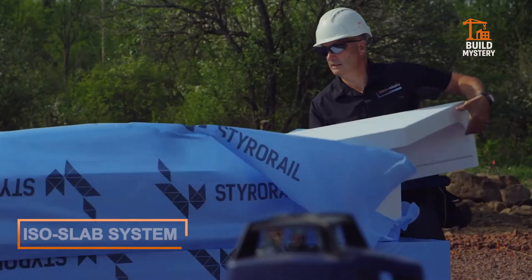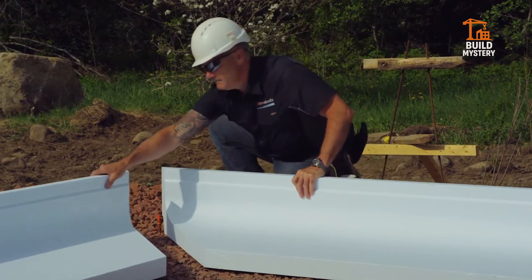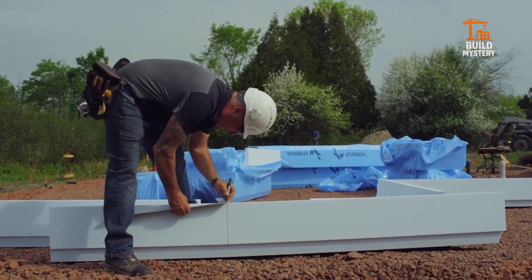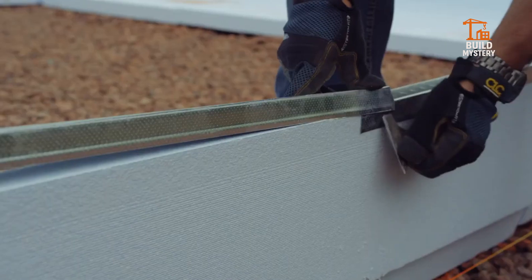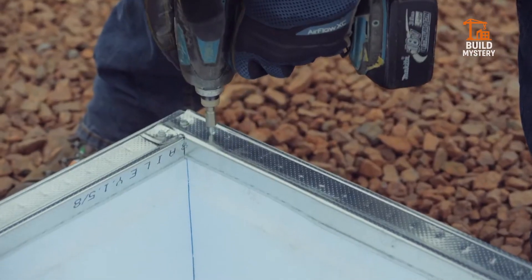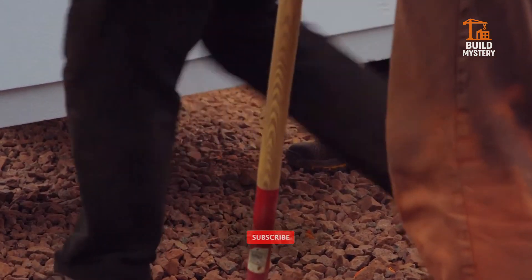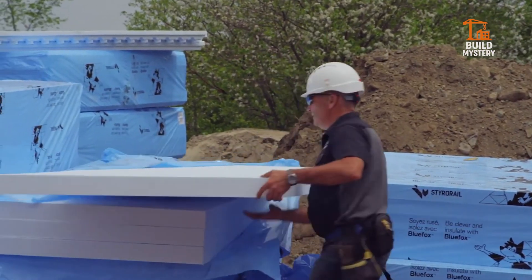This is the ISO-SLAB system, a next-generation concrete-forming solution engineered for strength and speed. Developed by ISO-SLAB, it replaces traditional wood and steel with precision-molded insulated panels. Each panel locks into place, creating a rigid framework for concrete pours. Built-in insulation maximizes energy efficiency and reduces long-term costs. Lightweight design cuts setup time while delivering unmatched durability.